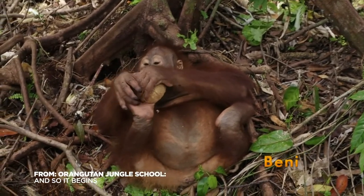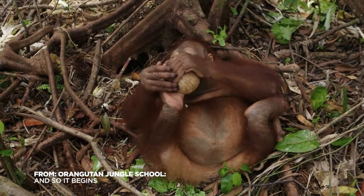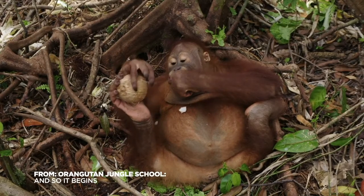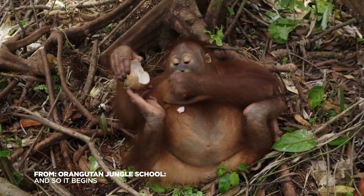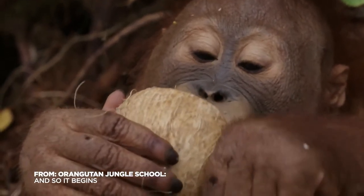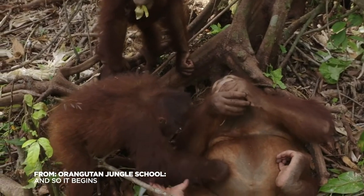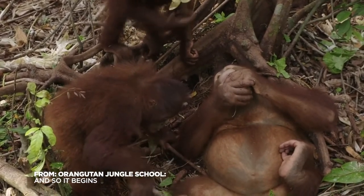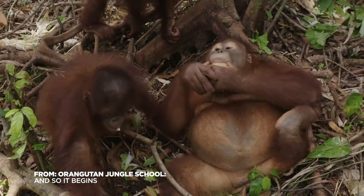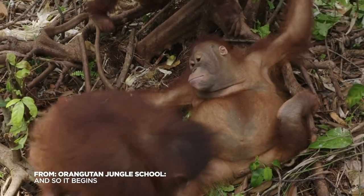Three-year-old Benny has a more laid-back approach — he's exercising his jaws as his powerful teeth scrape the coconut shell, but there's not a lot of other energy being exerted. He doesn't even flinch as Meryl helps herself to his leftovers. Little does Benny know that his expanding girth hasn't gone unnoticed, and he's about to be put on a diet.